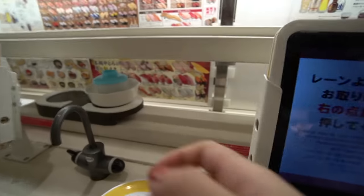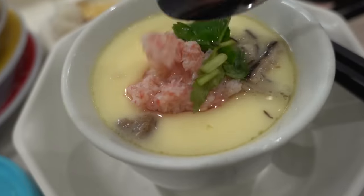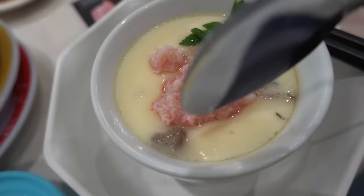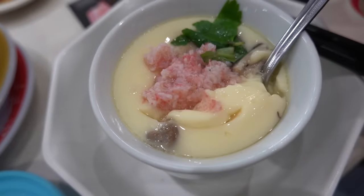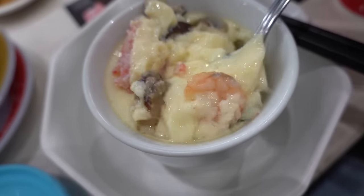I also got the crab — I basically got things similar to the first restaurant just to compare. The crab wasn't good at this one. One thing I really loved here was the egg custard. It had crab and mushroom and seafood inside — it was so good. The egg was just gliding in my mouth. It was so good that I actually got another one. This is one of my favorite things — just so yummy.